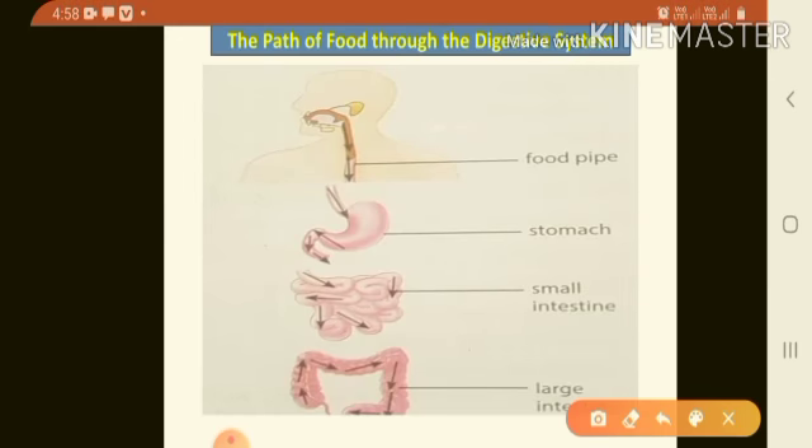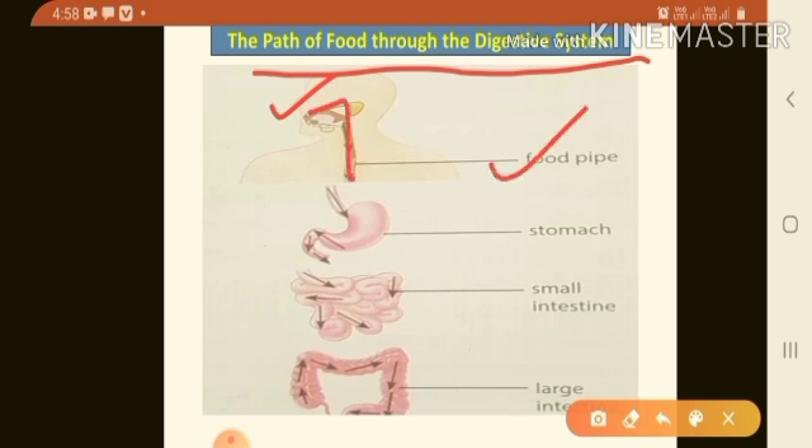Now let us see the path of food through the digestive system. When you eat the food, it goes from the mouth into the food pipe, then to the stomach, then to the small intestine, then to the large intestine, and finally the undigested food goes out through the anus.